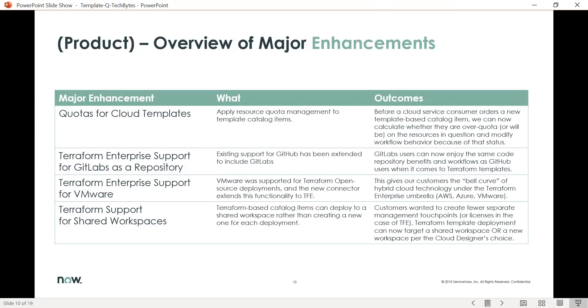In this section, we'll review the major enhancements within Quebec for ITOM optimization. There are four areas we're going to cover: quotas for cloud templates, Terraform enterprise support for GitLab as a repository, Terraform enterprise support for VMware, and Terraform support for shared workspaces.